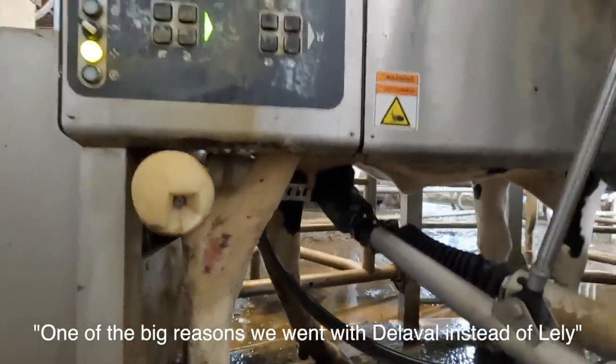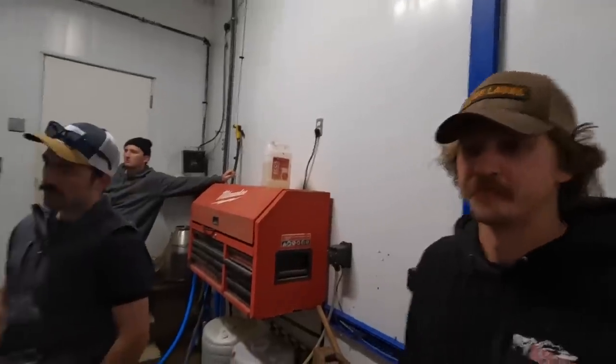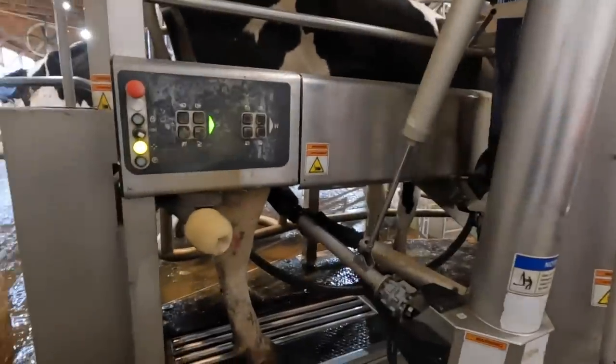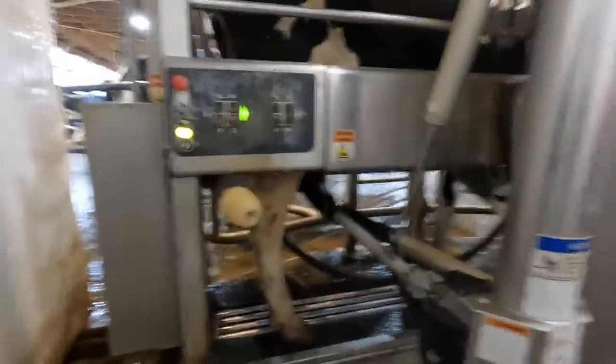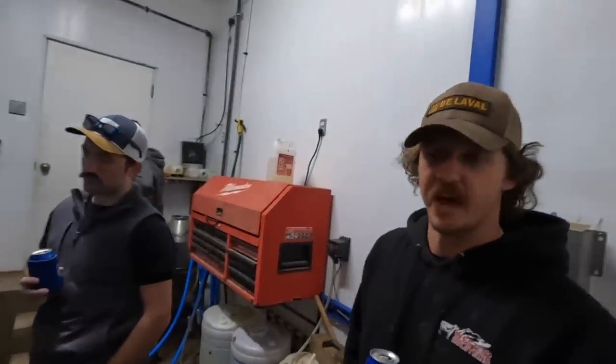One of the big reasons they went with Lely lately was the prep and wash system, which they find does a superior job. The wash cups instead of brushes was a major deciding factor. During the milking cycle, the teats are first cleaned, then pre-stripped, washed, and dried before the cow is ready to be milked.